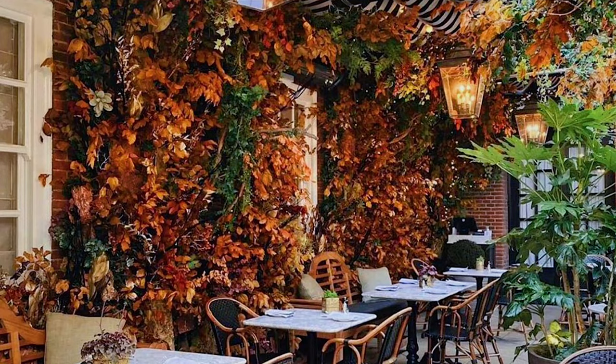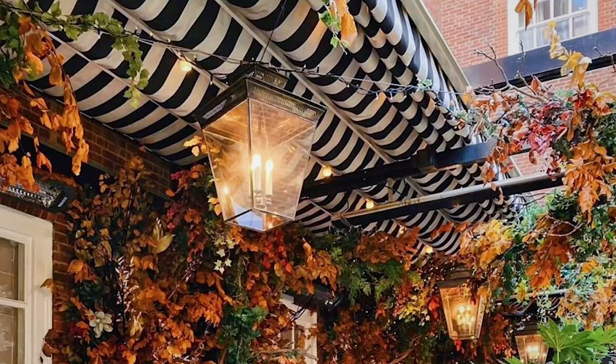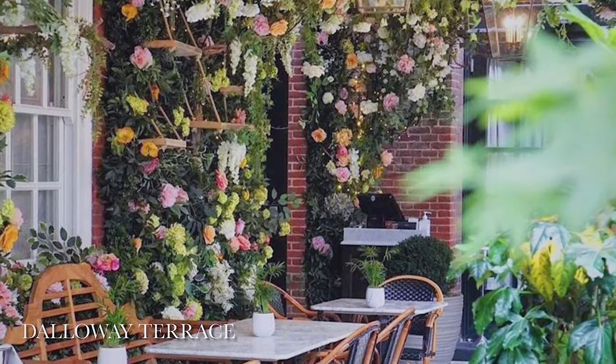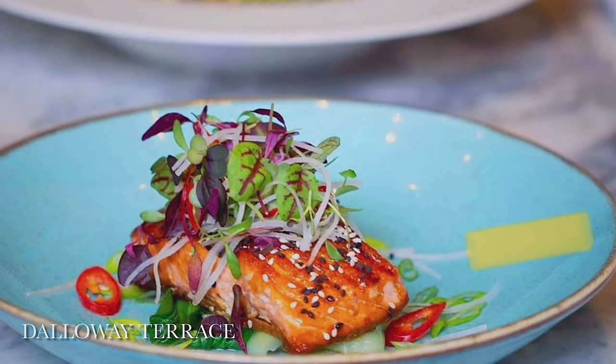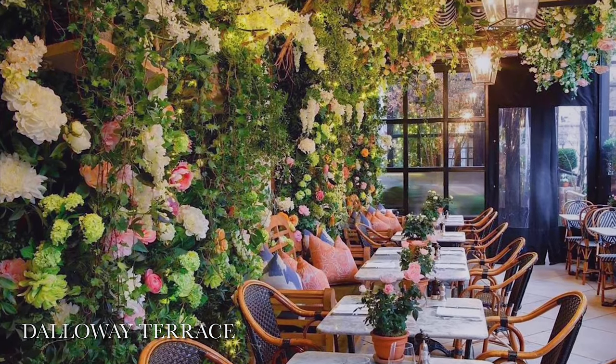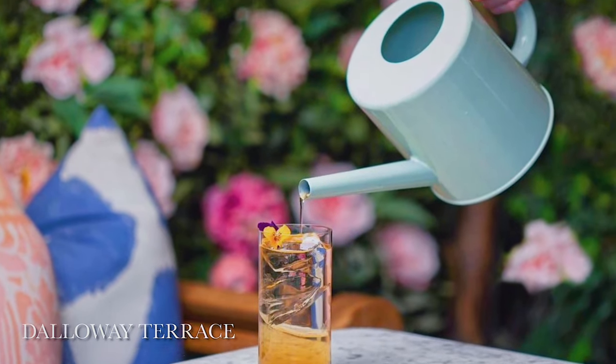Now, Dalori Terrace — oh my gosh, it's so beautiful. It's kind of upstairs, not really a rooftop but it has an outdoor vibe and the decor is always amazing. The food there is also on point.